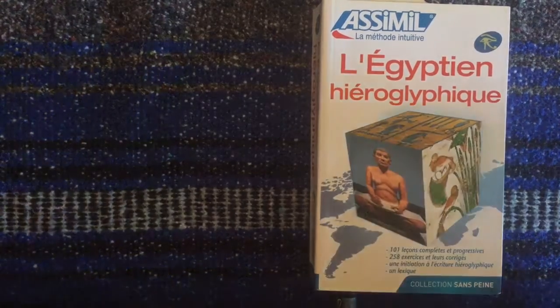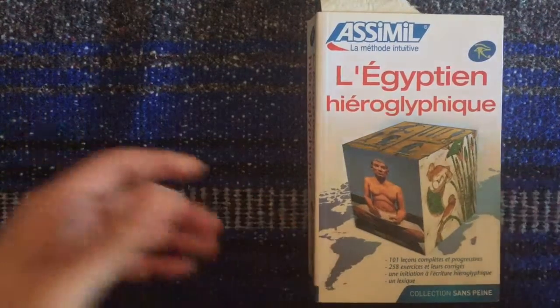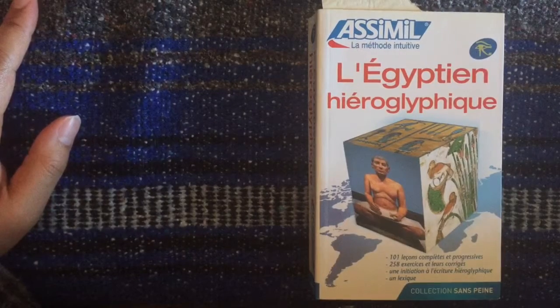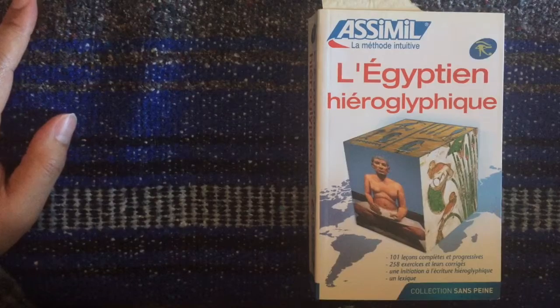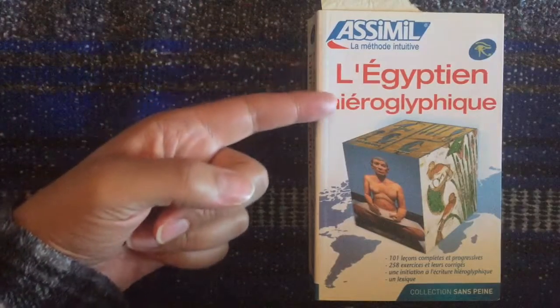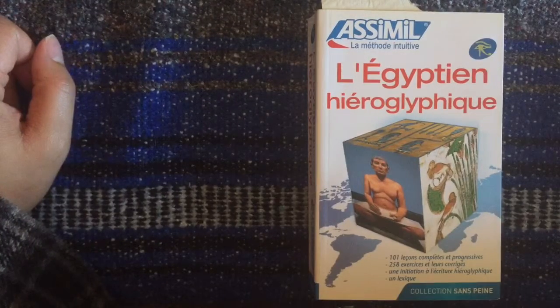Hello YouTube! I decided to do a video and review a language that probably doesn't get a lot of attention, and this course I've never seen a review of, so I've decided to do one myself. It is for the Assimil course, l'Egyptien Hieroglyphique, which is just what it sounds like — a course teaching hieroglyphics of the Ancient Egyptian language.